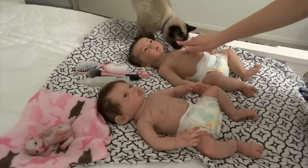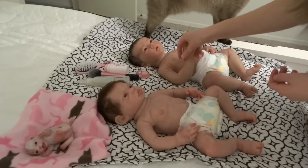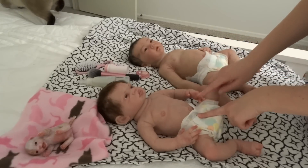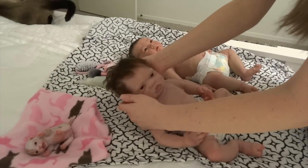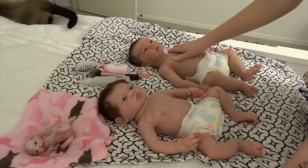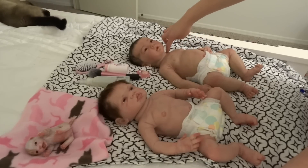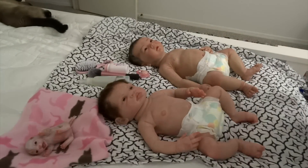Lennon is definitely a softer silicone than Zara. I don't know if she's 10 or 15 Ecoflex — I'm guessing 15. I'm guessing Zara's like 20 or 25. I love her little belly button — belly buttons on babies are so cute. Lennon's head moves side to side, but it's really hard to move. I need to put some powder under there in the grooves. Zara's head used to move, but if you moved it sideways you could see a gap, and I didn't like that. Oh my gosh, Maxie looks so comfy over there.